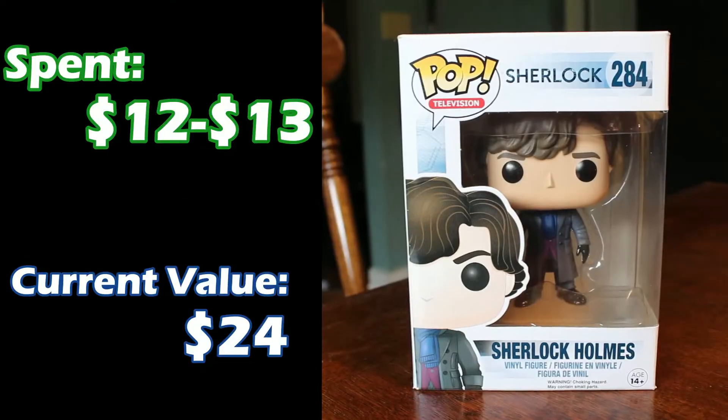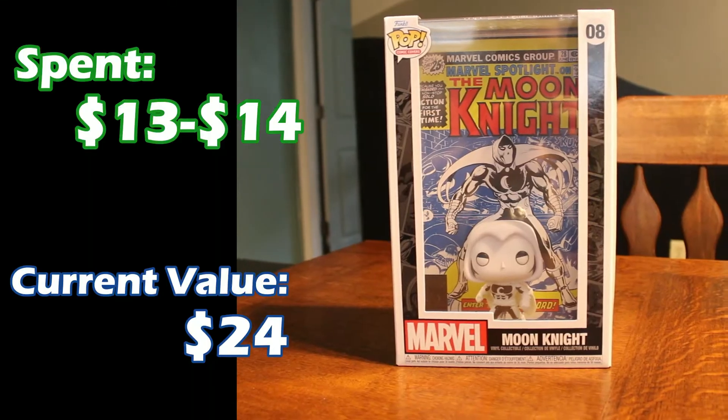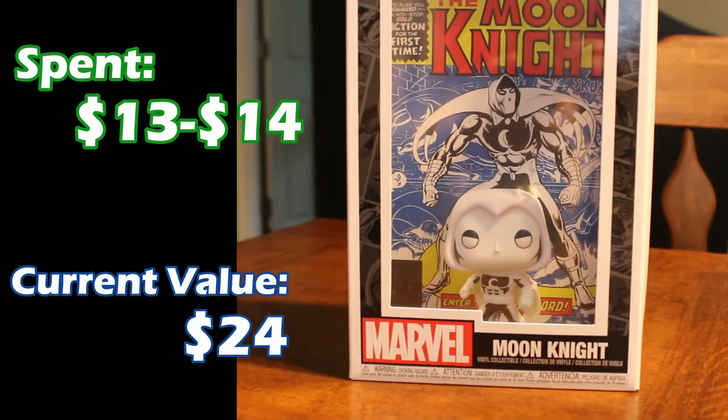On the topic of Benedict Cumberbatch, we also have one of our oldest pops — Sherlock Holmes. Good old Mr. Bandersnatch. Sherlock Holmes I believe I got from Books-A-Million; he was probably about $12 or $13 when I got him, but he's up to $24 as well. Next one, for those of you that like Marvel movies, our only comic book cover one that we have — Moon Knight. This one I paid about $13 or $14 on, and he's actually up to $24 as well.